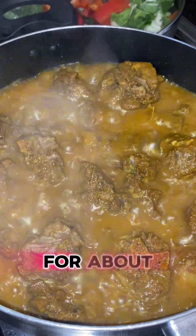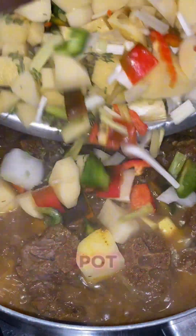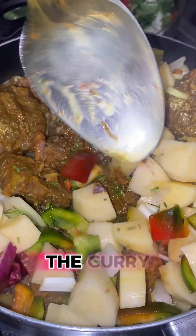After letting the turkey neck pressure for about 50 minutes, I then transferred it to the pot to let it cook down. I added the seasoning while the curry turkey neck cooked down.